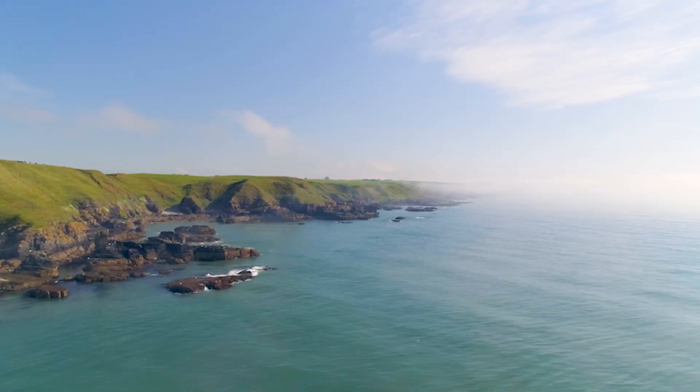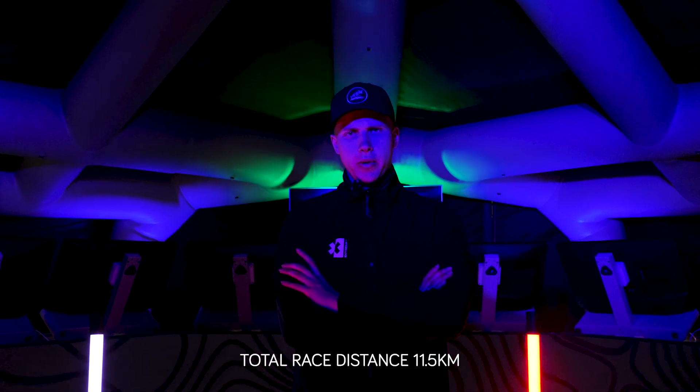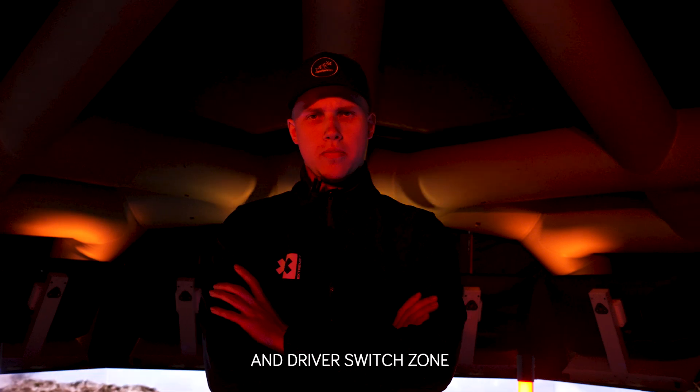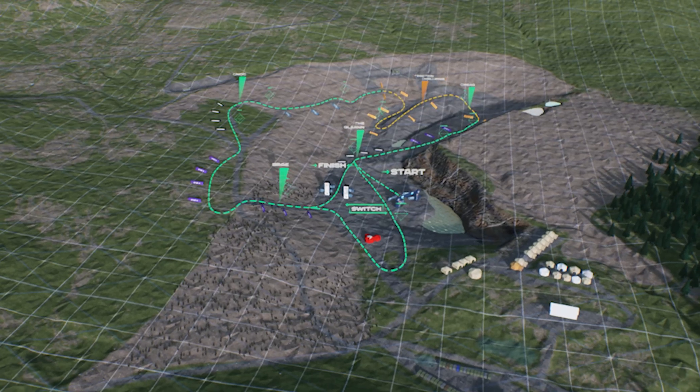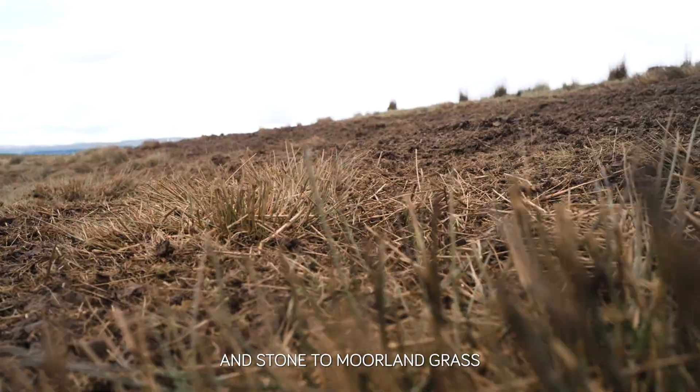Scenic Scotland. Total race distance 11.5 km, including start point and driver switch-on, 26 waypoints. The terrain changes from compact rock and stone to moorland grass.